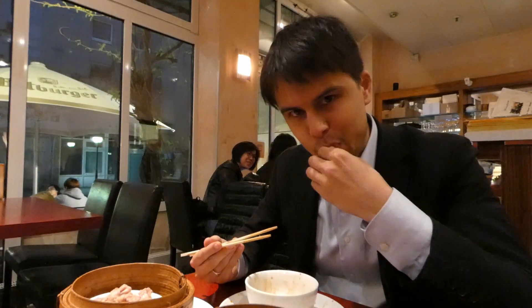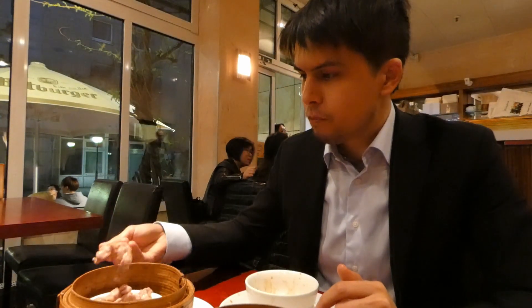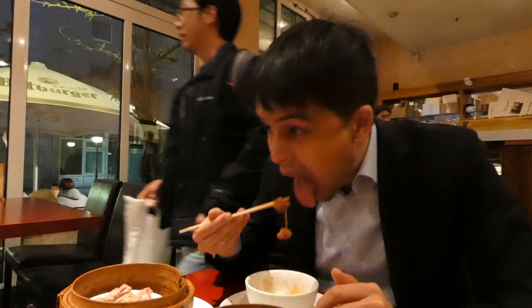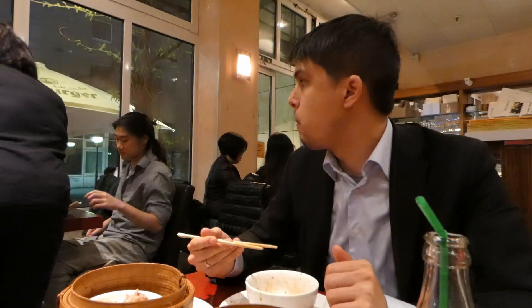In general, when you go to a dim sum restaurant — as you can see I'm quite enjoying it — you should try and get as much variety as you can. Try and get some intestines, some regular meat, some bready dumplings, some regular wrapped dumplings, maybe some fried dumplings as well, and some vegetarian options too. Just get whatever you can and try to get that variety in there — it's all pretty nice.